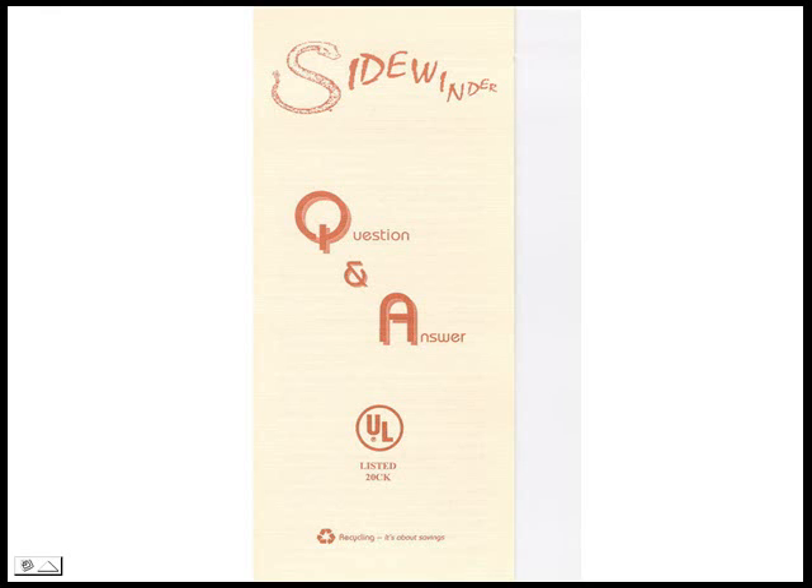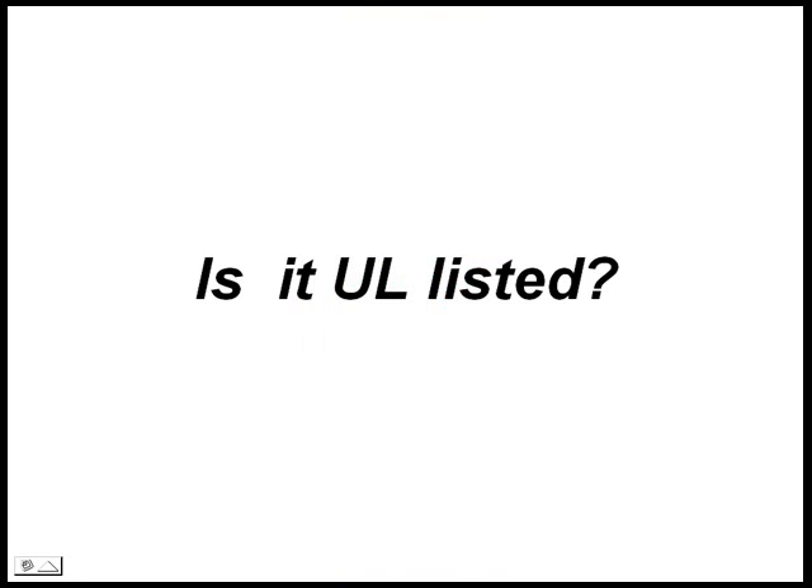Here are a few frequently asked questions and their answers. Is it UL listed? Yes. It's the sole recipient of UL certification for passing the toughest vapor concentration tests in the USA.